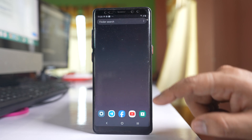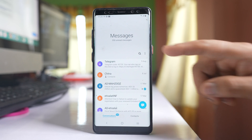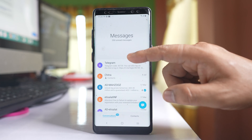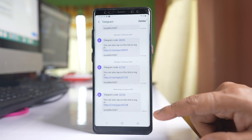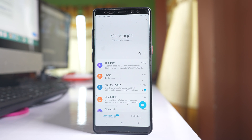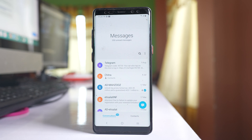Similarly, go to the messaging application and look for all the outgoing messages that you have sent. You have to check if there is any message which has been sent without your notice. If there are outgoing calls and outgoing messages which you have not sent, then this is one of the signs that your phone has been hacked.